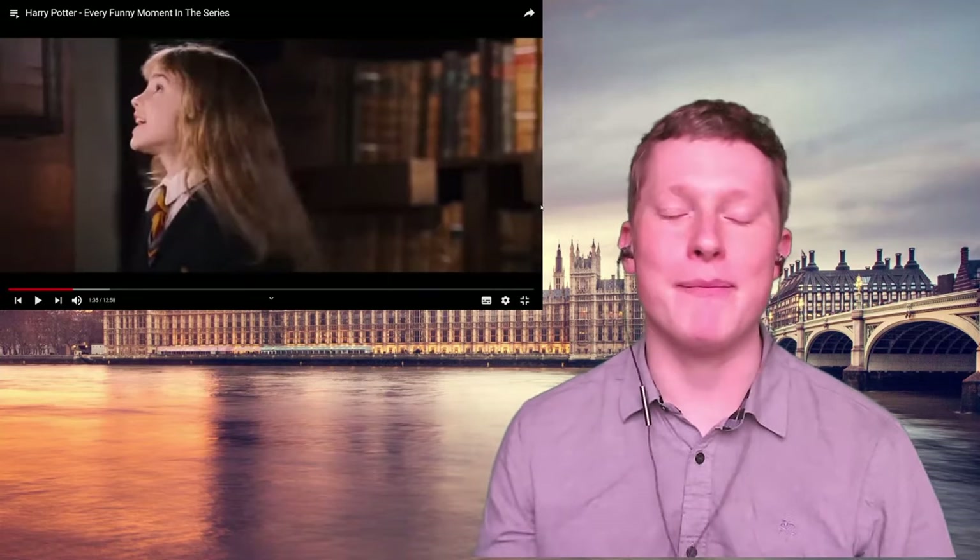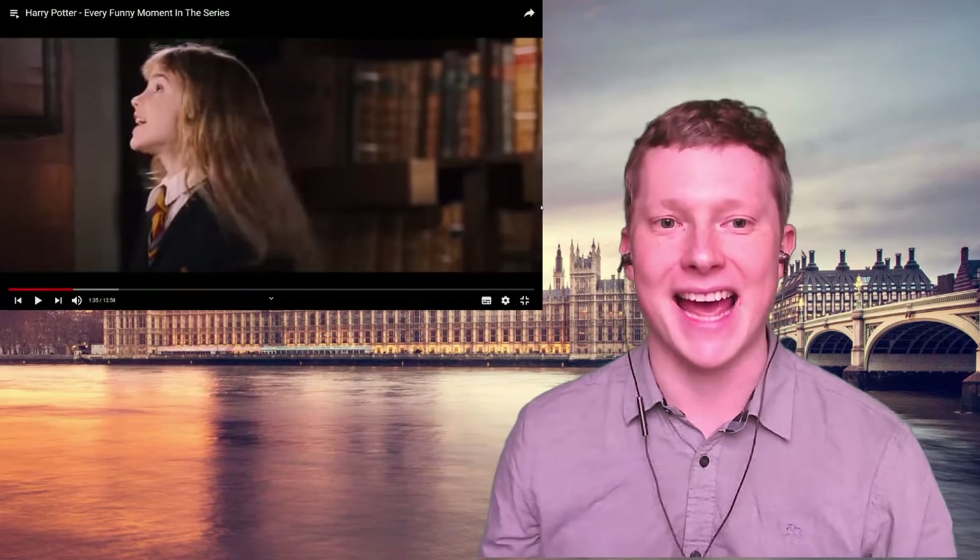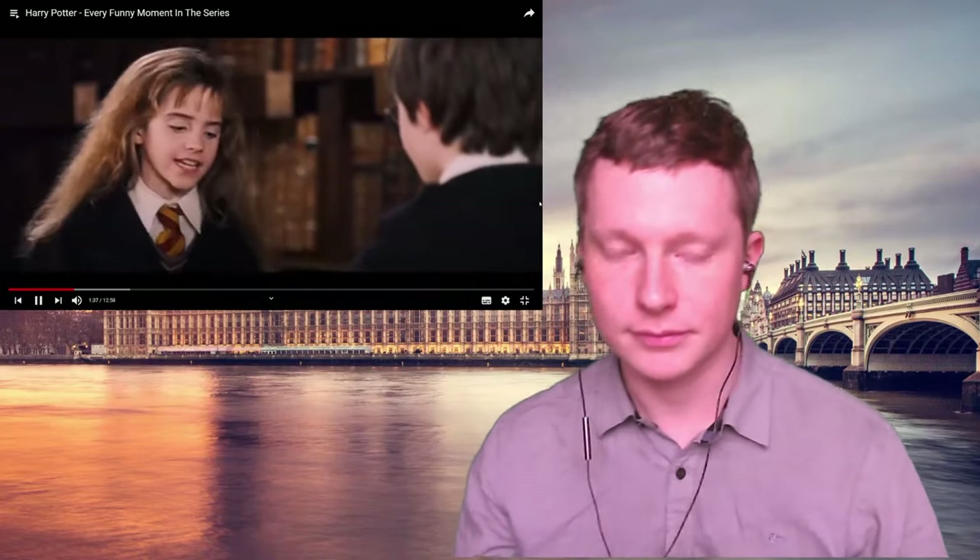Hermione corrects Ron: 'stop, stop, stop — you're going to take someone's eye out. Besides, you're saying it wrong. It's leviOsa, not LEViosa.' She uses that R sound again, and she's talking about the stress of the word 'leviosa'. Stress is very important in English — you need to put the stress on the right part of the word in order to sound like a native speaker.